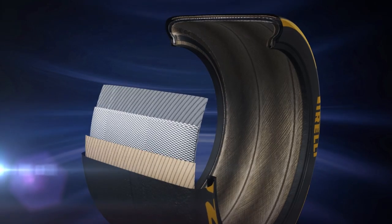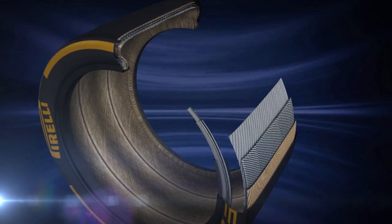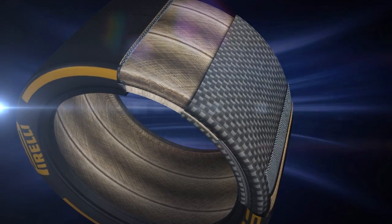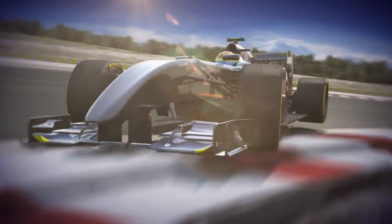The new 18-inch tyre represents a starting point for future evolution. This technology could lead to even bigger sizes in years to come — a fundamental step to improve the global on-track performance of modern racing cars, which is perfectly in line with the rapid technical development that characterises Formula 1.